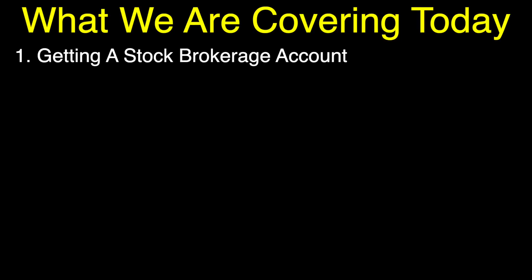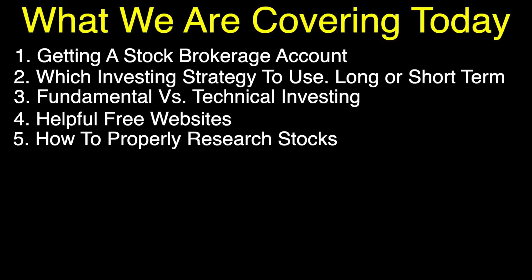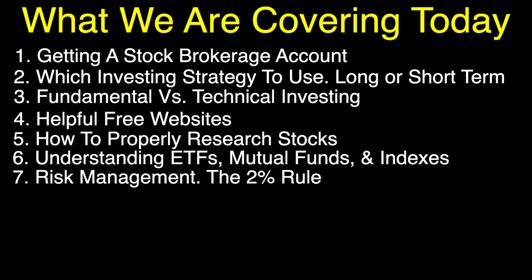Here's what we're going to cover today. Number one, getting a stock brokerage account. Number two, which investing strategy to use — long term or short term. Number three, fundamental versus technical investing. Number four, helpful free websites. Number five, how to properly research stocks. Number six, understanding ETFs, which are exchange traded funds, mutual funds and indexes. Number seven, risk management — the 2% rule.